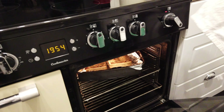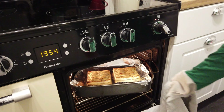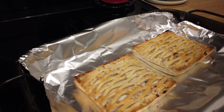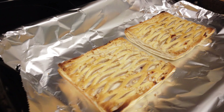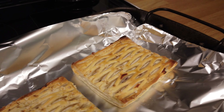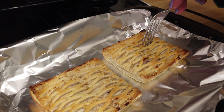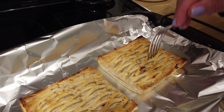All right, so the oven's beeped after 20 minutes instead of 30. Do they look partly done? They should be a bit more melty inside, shouldn't they?